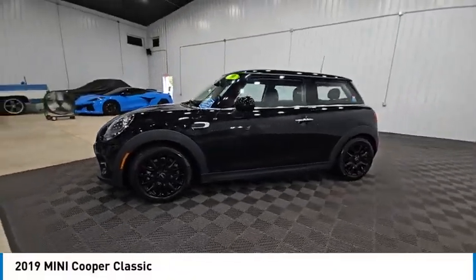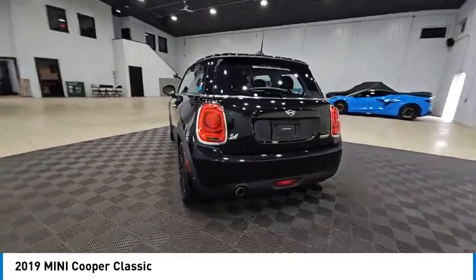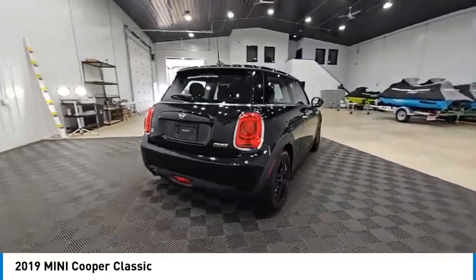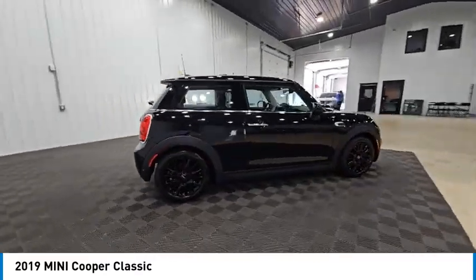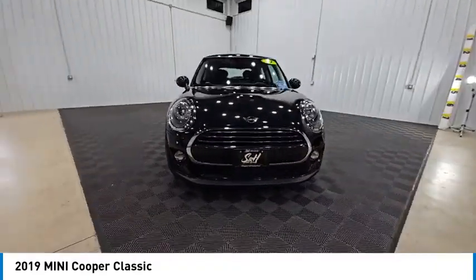Stop by and take a look at the 2019 Mini Cooper. Agile handling and quick, precise steering make the Mini Cooper lots of fun to drive. The cabin is roomy with plenty of front legroom, and is priced below $20,000.